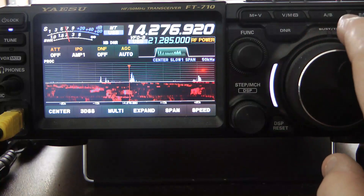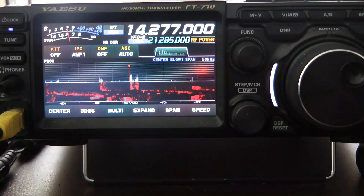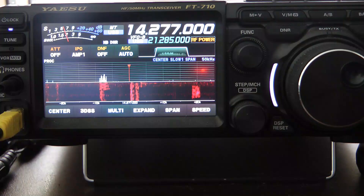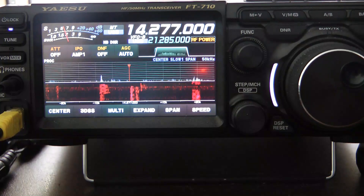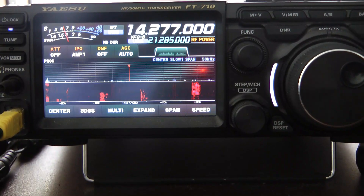CQ PARCH on the air, CQ PARCH on the air. Kilo Uniform Romeo Lima Yankee calling CQ PARCH on the air from US 1487, Detroit, Michigan, calling CQ PARCH. CQ PARCH on the air and CQ PARCH on the air. That's just a quick example of some weak stations and a few stronger stations.